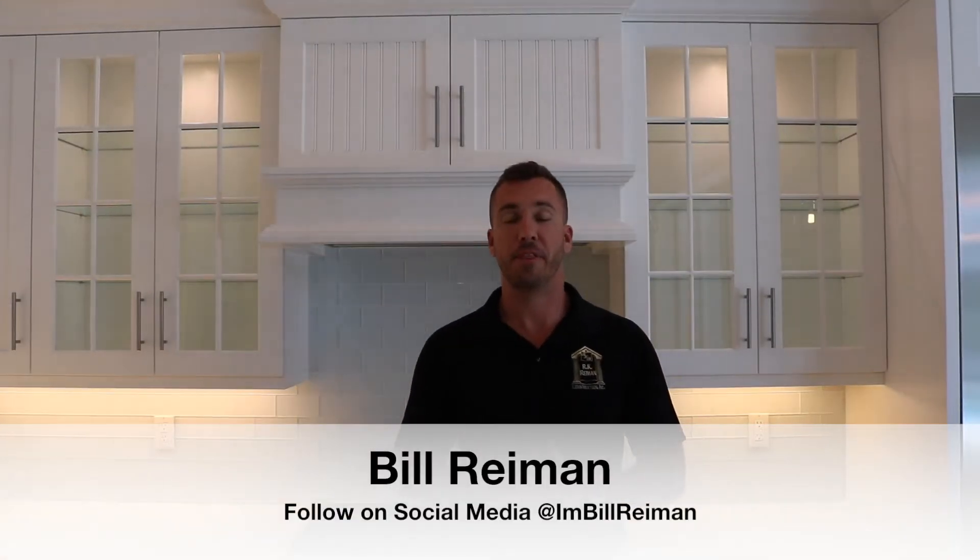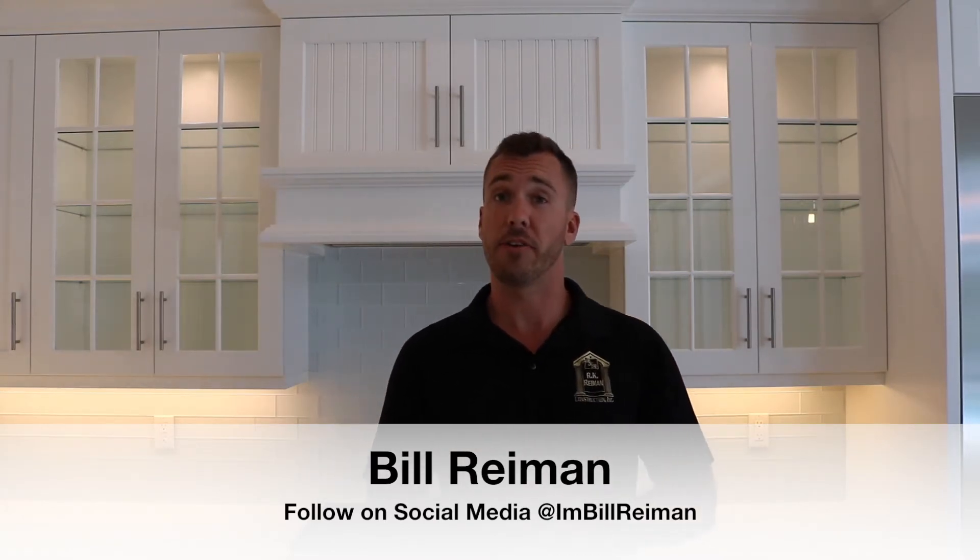Once again, I'm Bill Reimann. Thanks for watching. If you like what you saw, I'm going to be doing this every couple of weeks. Subscribe below, and I'll see you guys next time.